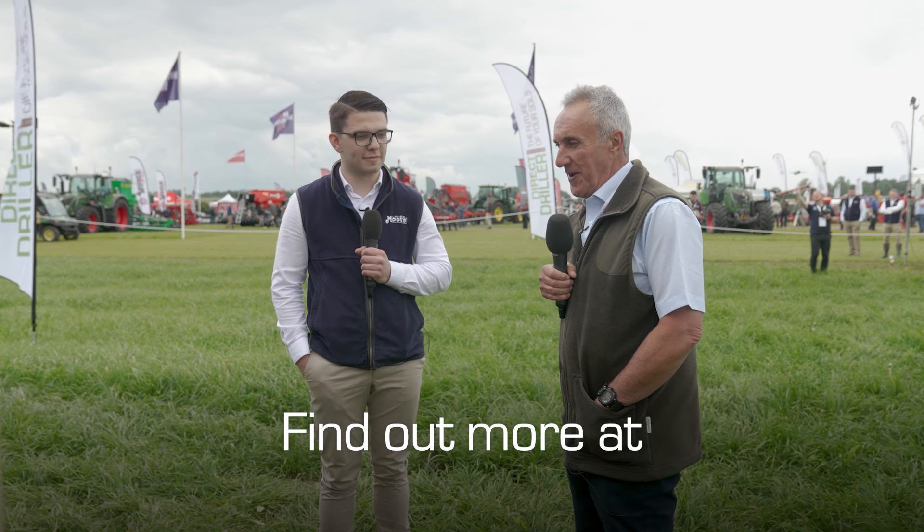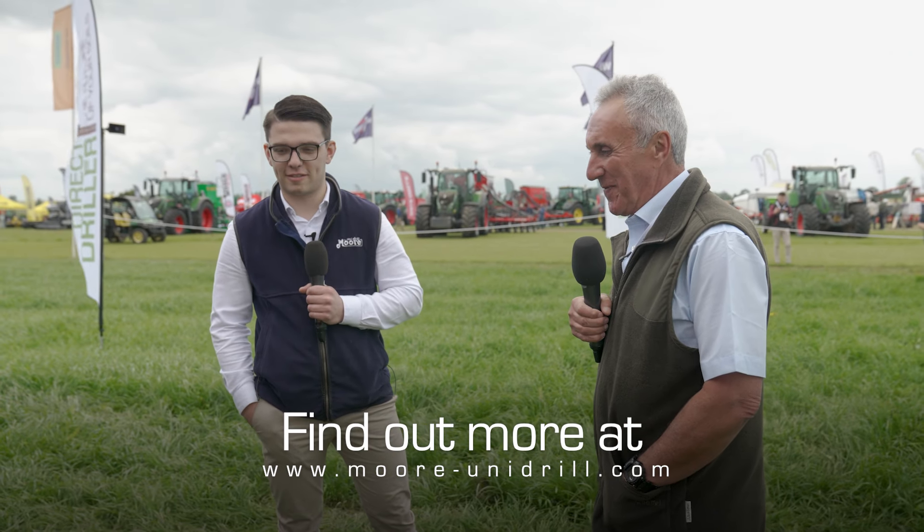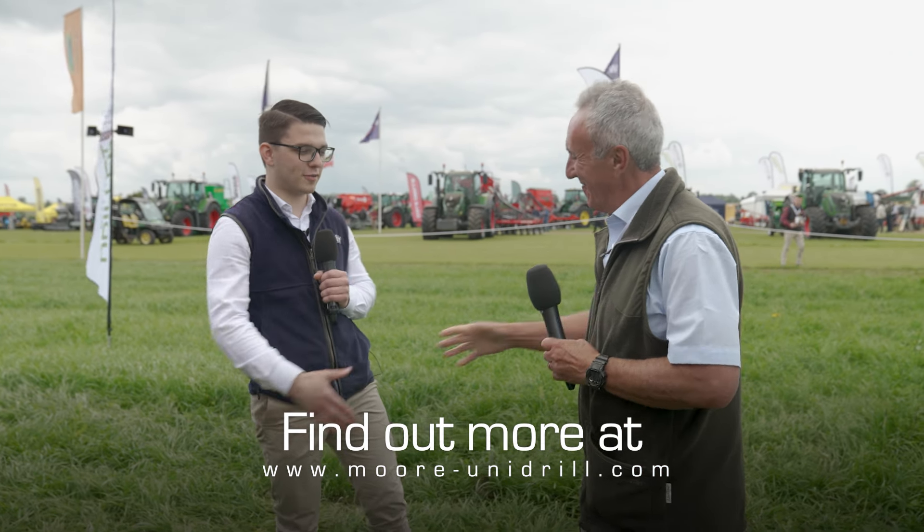Very many thanks for bringing the machine here and talking us through it. Our pleasure, and all the best for the rest of the show. Thank you very much, Philip.